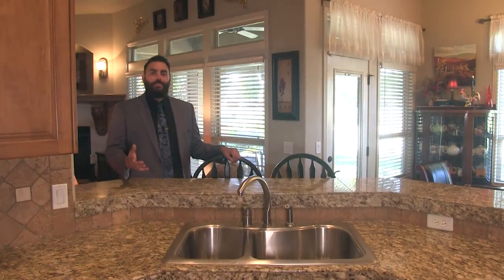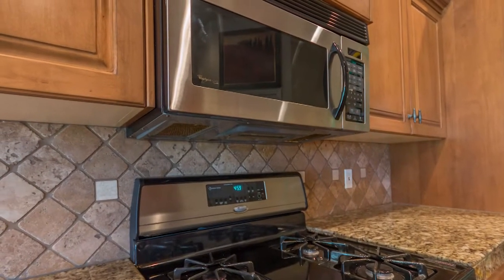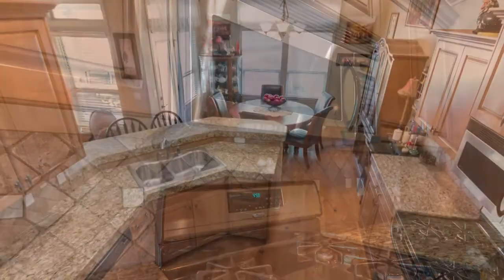I want to point out some of the finer details of this gourmet kitchen. Granite countertops everywhere, with a decorative backsplash, solid wood floors, and custom wood cabinets.